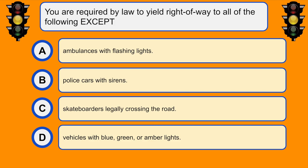You are required by law to yield right-of-way to all the following except... D. Vehicles with blue, green, or amber lights.